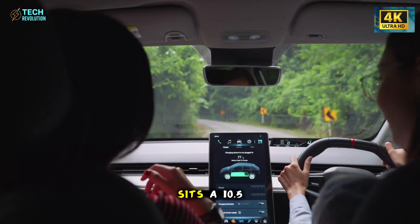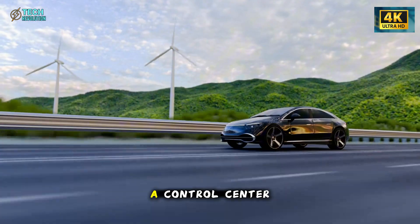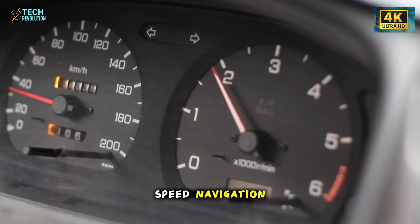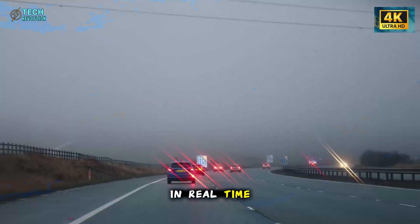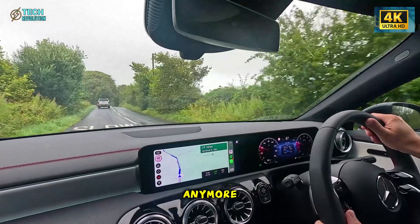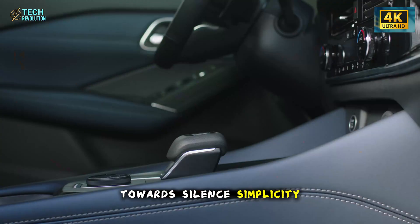At the center of the cabin sits a 10.5-inch OLED panel — smaller than the Model 3's display, but twice as bright and infinitely sharper. It's not just a control center; it's the heart of the experience. All critical data — speed, navigation, autopilot — appears seamlessly on the lower windshield via a head-up projection system powered by Tesla's FSD-V12 computer. The display adapts in real-time, adjusting brightness and layout to match sunlight and driving conditions. You don't look at the screen anymore. You look through it. And while other automakers chase bigger touch screens, Tesla went in the opposite direction — towards silence, simplicity, and speed.